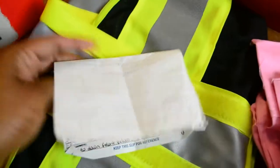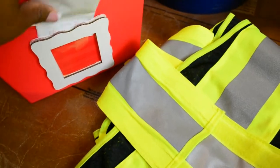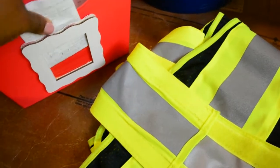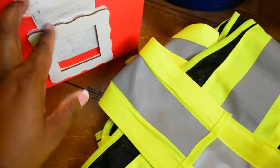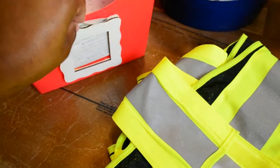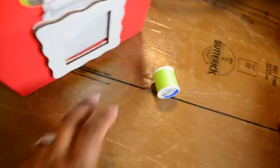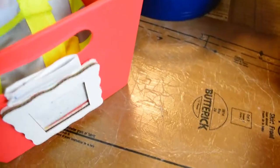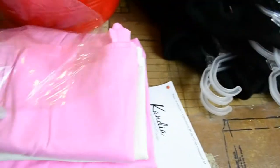This order goes into the bin, and the slip is going to be folded and placed into this slot. This is the specialty thread I'm going to be using, so that goes in there as well. For the next order I have the pillowcases, so these will go inside of the bag.